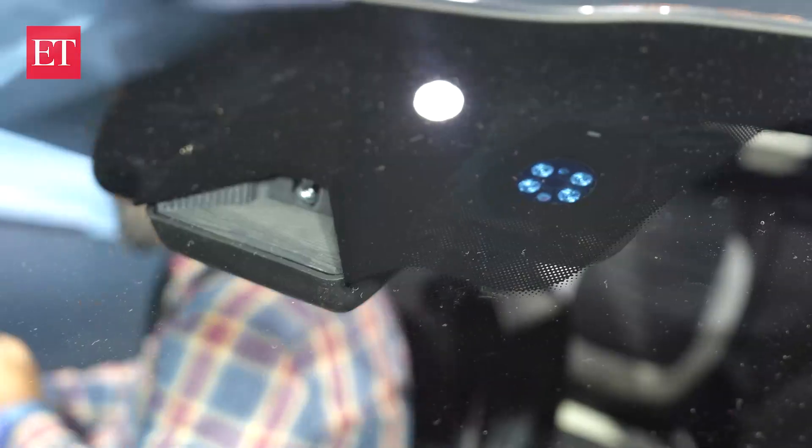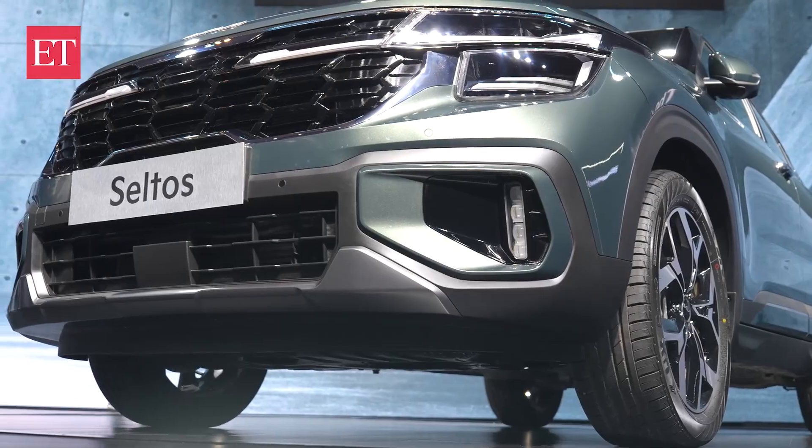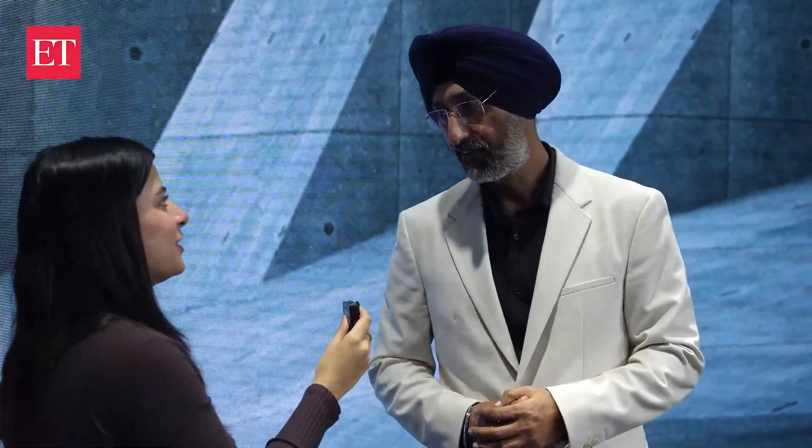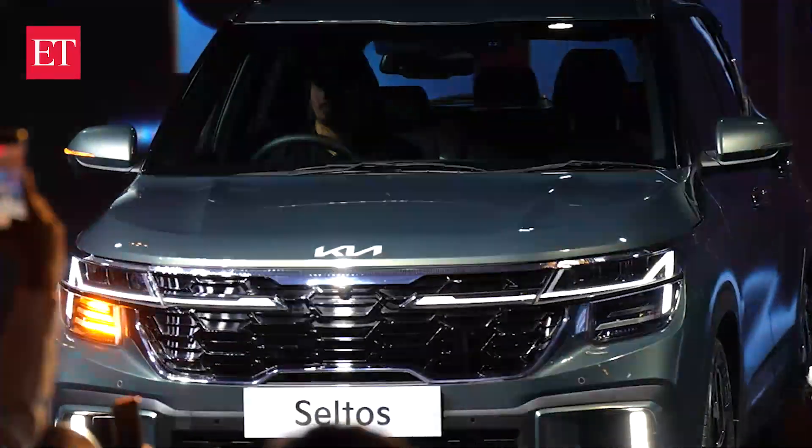Be it the design, user experience, technology, or safety — this car is absolutely power-packed. As for what to expect from Kia this year, this is the only new model, but in terms of volume we would like to outclass the industry. We've been growing at double the industry growth rate over the last couple of years, and this year we'd like to again grow at twice the rate of industry growth.